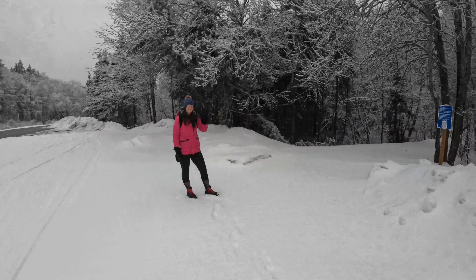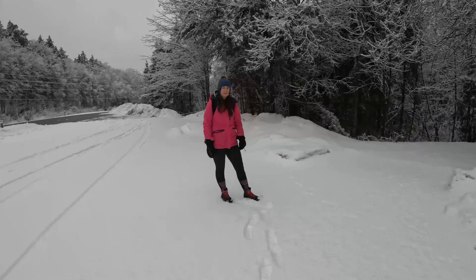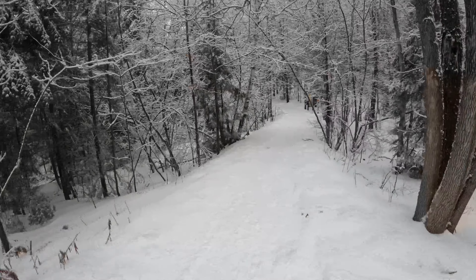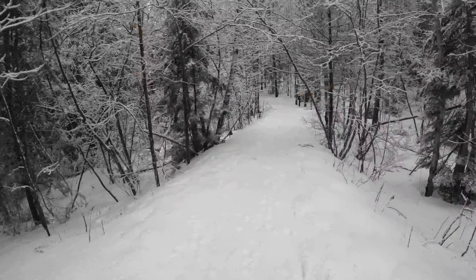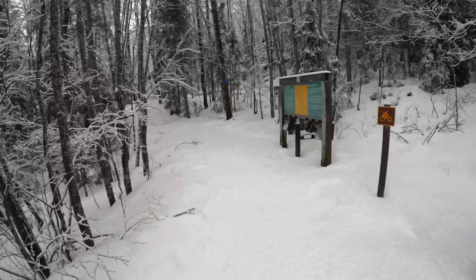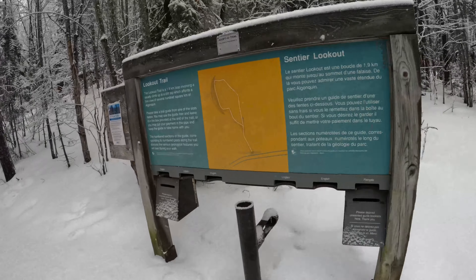We just arrived at the lookout in Algonquin Park. This is a pretty short one — was it just over two kilometers? We'll see when we get to the sign, but there is a spectacular viewpoint here which we really like. We've done this trail a number of times. It's another nice short one. There is a bit of a climb but there's a beautiful huge rock that we love to take photos at. The viewpoint is pretty spectacular.